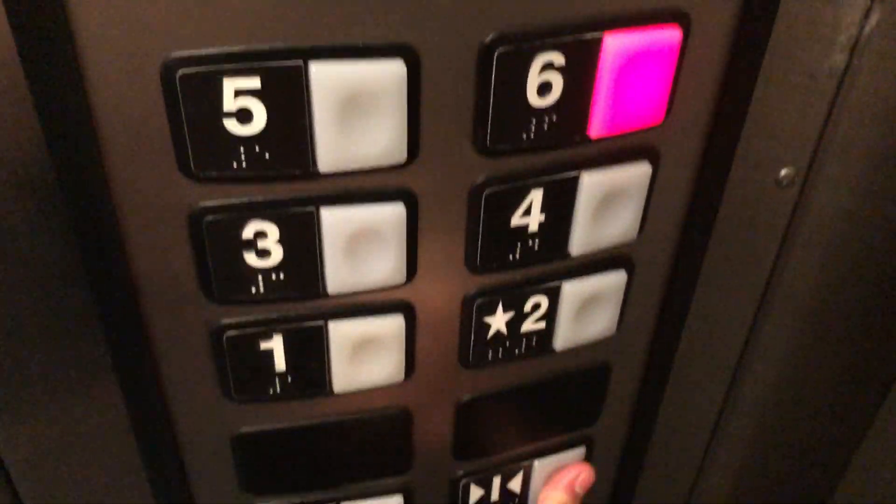No one's gonna get on. Let's check it up to six. We're going to the top floor if they haven't yet. Here we go up.